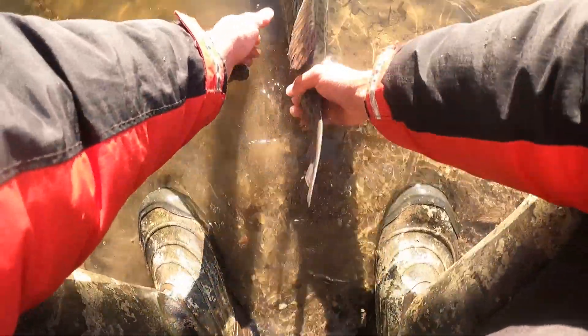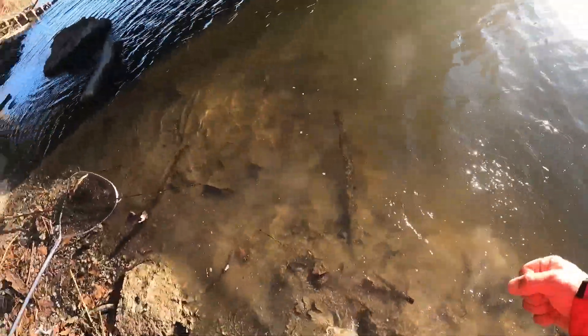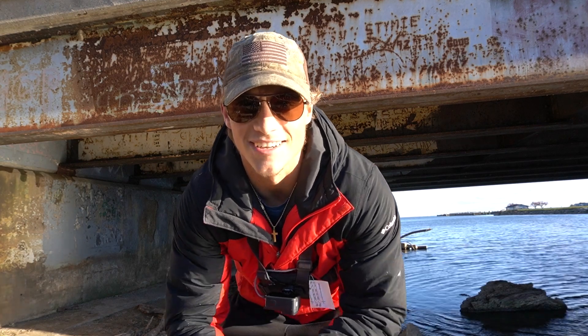All right, guys. I'm going to let this beast of a fish go. Not as big as my first one, but I'll definitely take her. Off she goes. Woo. Let's go. Dude, that is awesome.